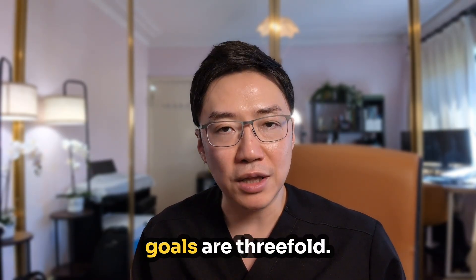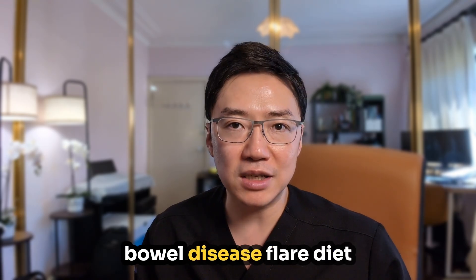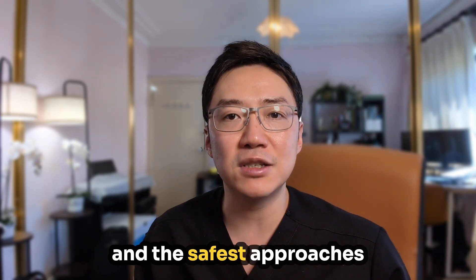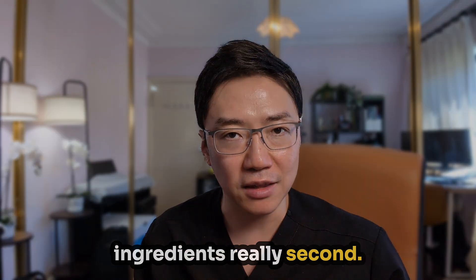During a flare, your goals are threefold. First, reduce the inflammation to ease diarrhea, cramping, and urgency. Second, maintain nutrition and hydration so your body can heal and you can keep your energy. Third, avoid unnecessary restriction so you don't slip into deficiencies or unwanted weight loss. There's no single inflammatory bowel disease flare diet that works for everyone — triggers are different from person to person, and the safest approach is to think about texture and tolerance first, and ingredients second.